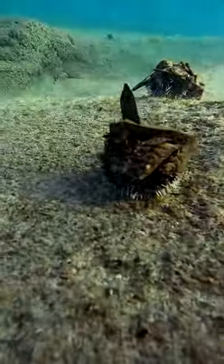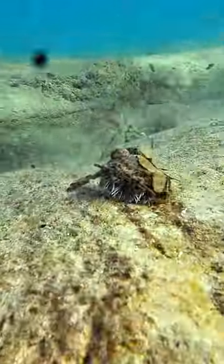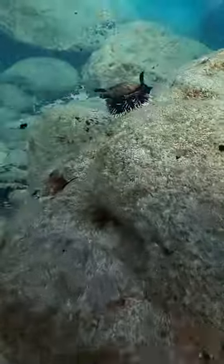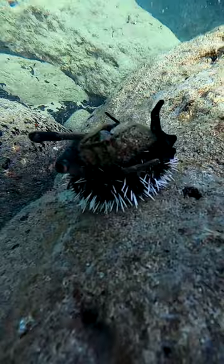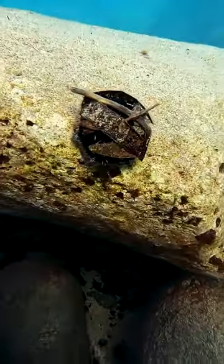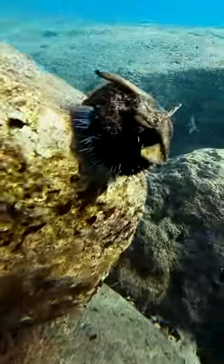I found a lot of sea urchins today on my dive, so I wanted to teach you guys something about them. See how it looks like they're covered in a bunch of rubbish? You might think it just sticks onto them accidentally because of how spiky they are. Well actually, they find all that stuff and hang onto it so that they can wear it like a hat to protect themselves from the sun. They don't want to get sunburned just like you and me.